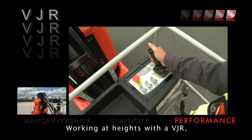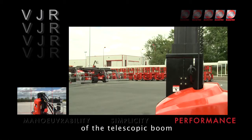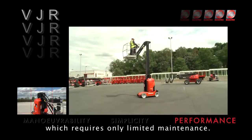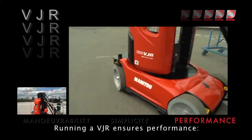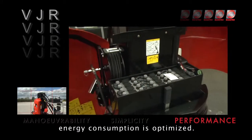Working at heights with a VJR, you enjoy the structure and stability of the telescopic boom. The machine requires only limited maintenance. Running a VJR ensures performance, and energy consumption is optimised.